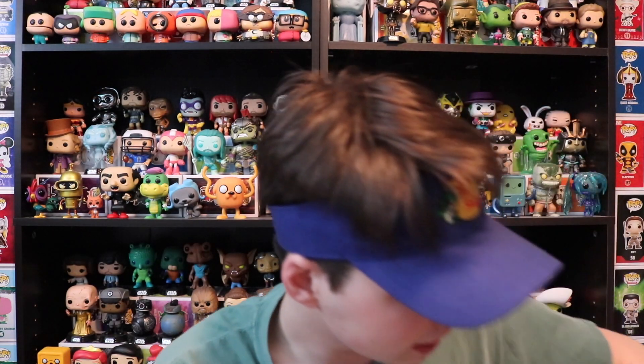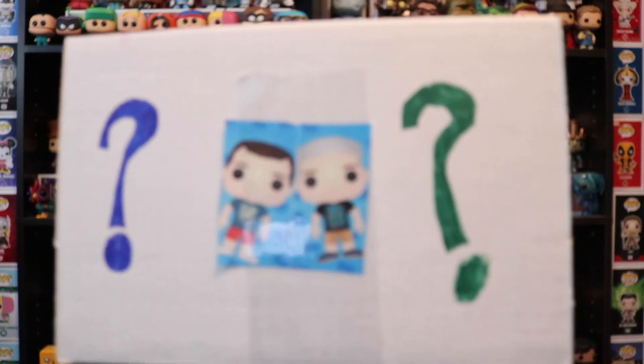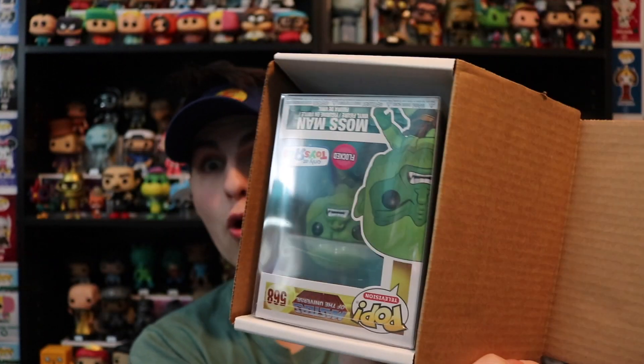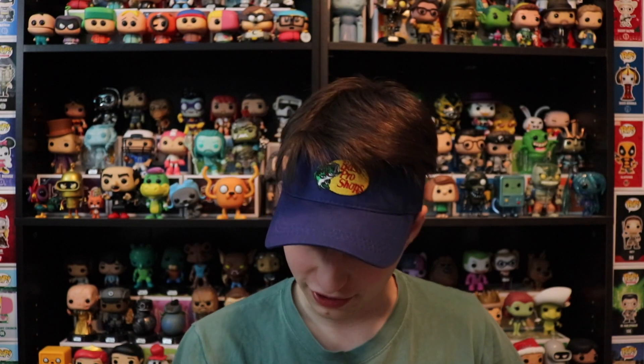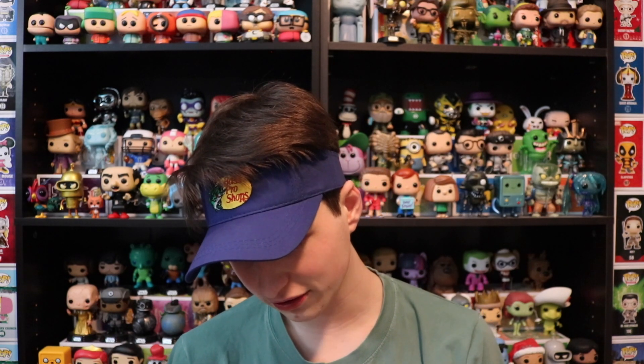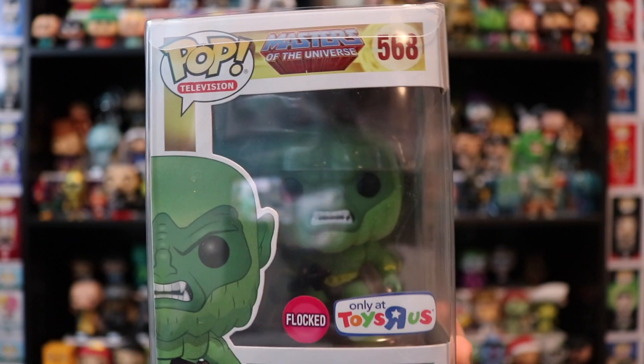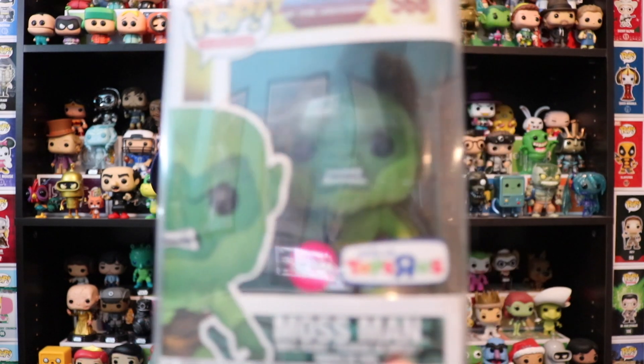Now let's see what we've got for this one here. This one just has question marks on it, so this is going to be an even more of a mystery. Three, two, one — this one's a good one. This is flocked Moss Man from Toys R Us. Now this is one that I was actually looking for. I know Bearded Pop Hunter picked up this one a while ago. But this flocked Moss Man — whoa, this thing looks nice. And now that Toys R Us is closing 200 more stores, I feel like their exclusives are going to get more scarce. But this is really awesome — thank you guys so much for this.